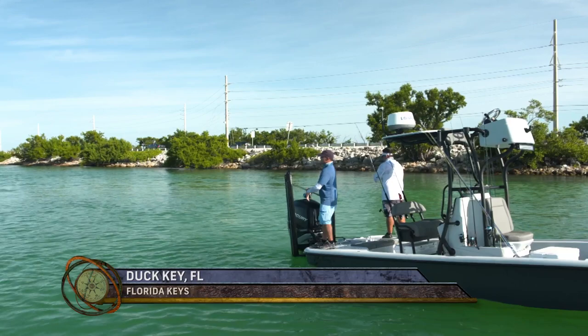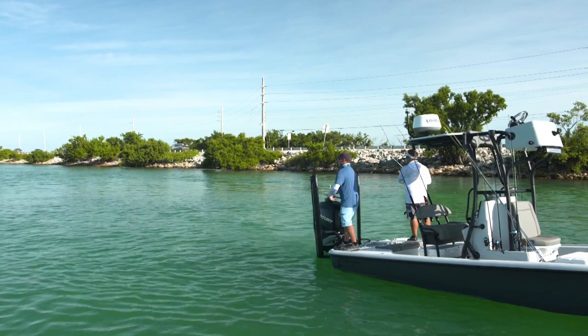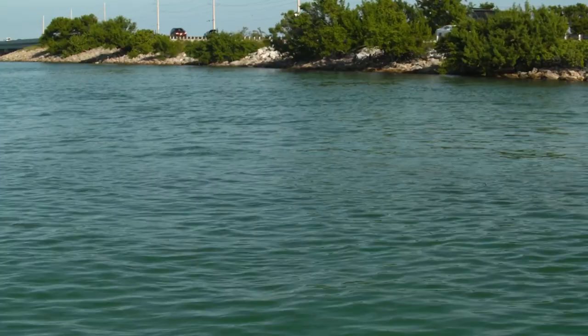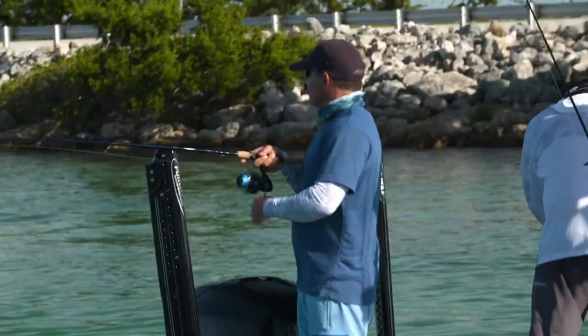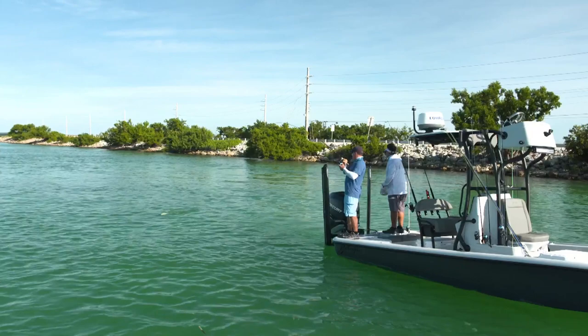That is a great yellow jack. We'll get them in the Marquesas real big on the back of rays, but not so much like this. This is a good one. They've been really nice. They're a little different than the other jacks — the jack creval, the horse-eyed jack. A little more toothy. The yellow jack has got a mouth a little bit more like a permit. Hard fighter too.